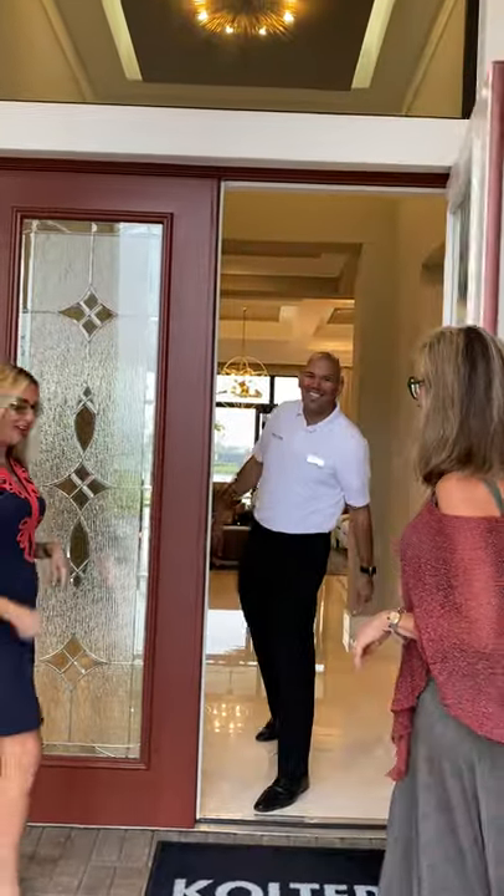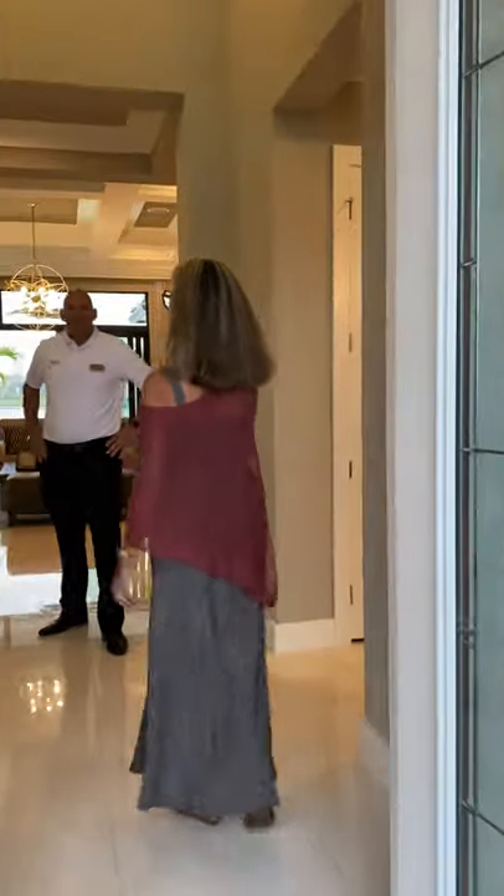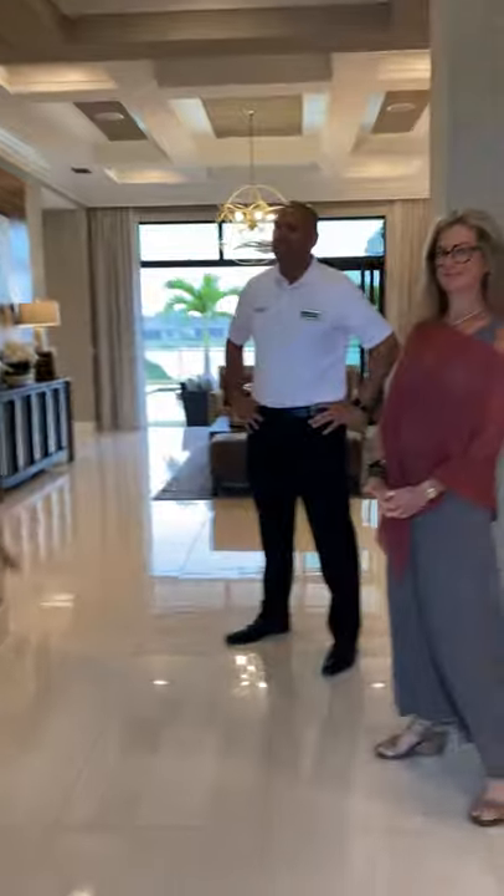Hi Marcos! Welcome to the Martin model. So we were just telling everybody that this is one of our absolute favorite models and it is for sale.